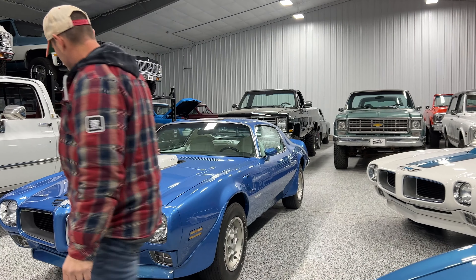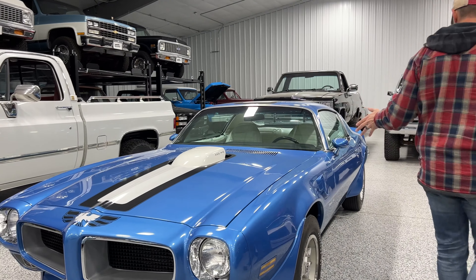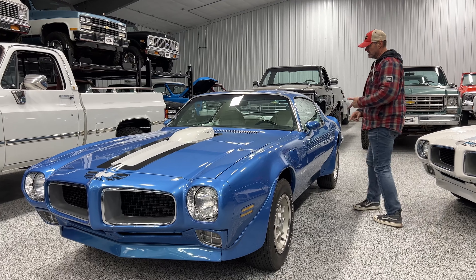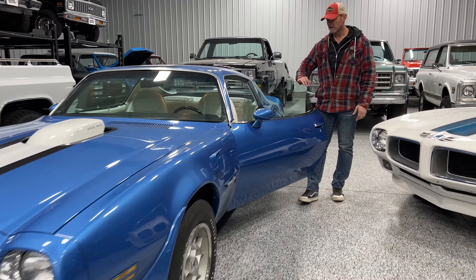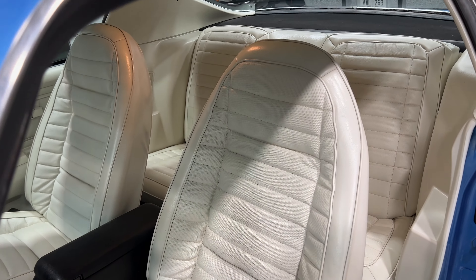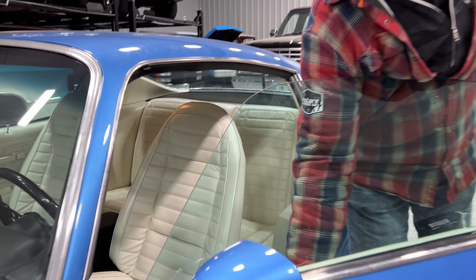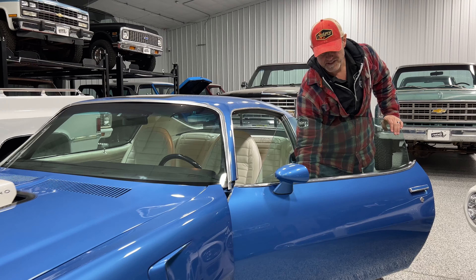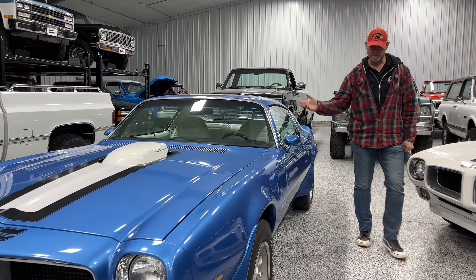This one right here is a 71 — it's a 455 HO. This is an automatic car that's got air conditioning, power windows, and the really rare white deluxe interior. It is a very nice car. We're just finishing up some little detail work on it now. We don't even have this one on the website yet — I'm hoping by this weekend we'll have it up.